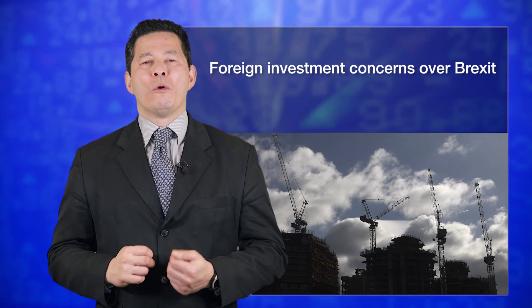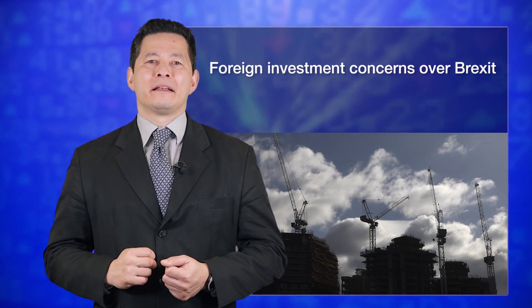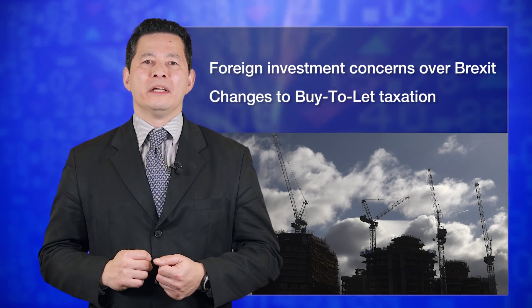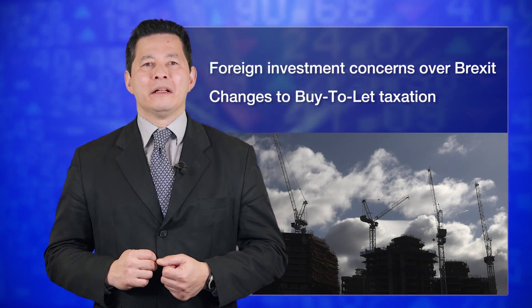Fourthly, in the short term, house builders like Barclays have been affected by fears in two areas: firstly, foreign investors in London who are worried about Brexit; and secondly, the changes to buy-to-let taxation being put in place by Chancellor Osborne in the upcoming April budget.